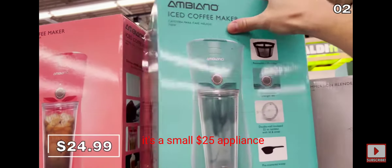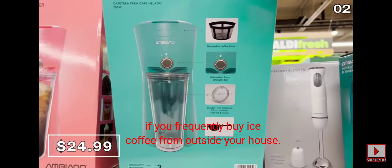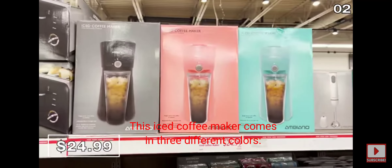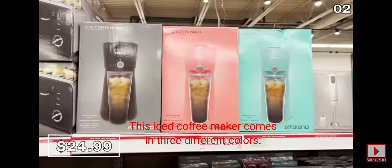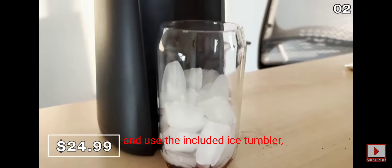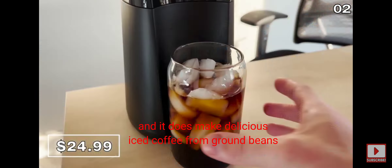In the number two spot, it's a small $25 appliance to help cut down on a much larger cost if you frequently buy iced coffee from outside your house. This iced coffee maker comes in three different colors: black, blue, and salmon. I wanted to test this using the included ice tumbler, and it does make delicious iced coffee from ground beans in a matter of minutes.